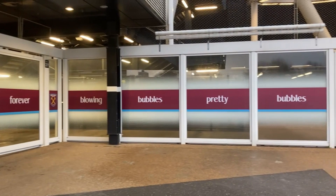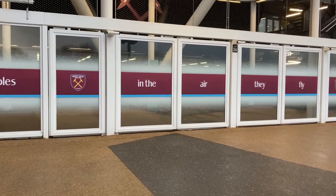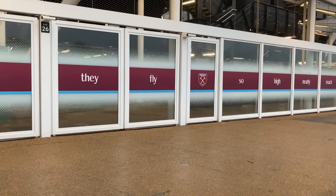The first Premier League game at the London Stadium was on the 21st of August 2016, when West Ham hosted Bournemouth. Nearly 57,000 fans watched on as Mikel Antonio netted the first Premier League goal at the ground in the 85th minute.